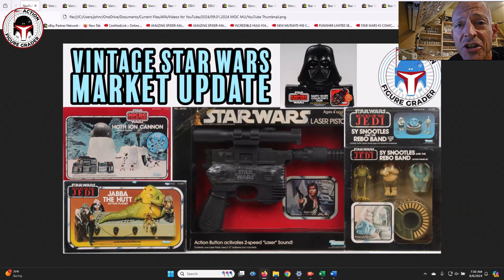Welcome back to the channel - this is the Action Figure Grader and today we're going to look at recent sales for mainly mint-on-card figures. As you can see by this thumbnail, there were some oddities: some non-action figure type stuff, play sets, micro collection, two different Star Wars laser pistols - the famed DL-44 - and we had a Rebo Band, which was pretty cool. All of these were either graded or ungraded and sold mainly at auction.